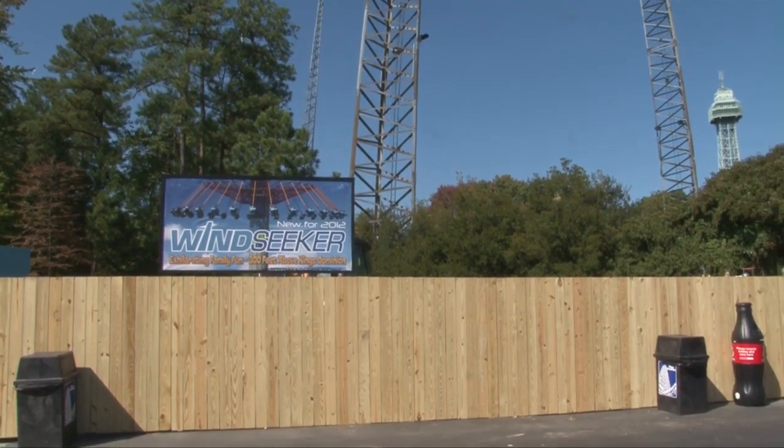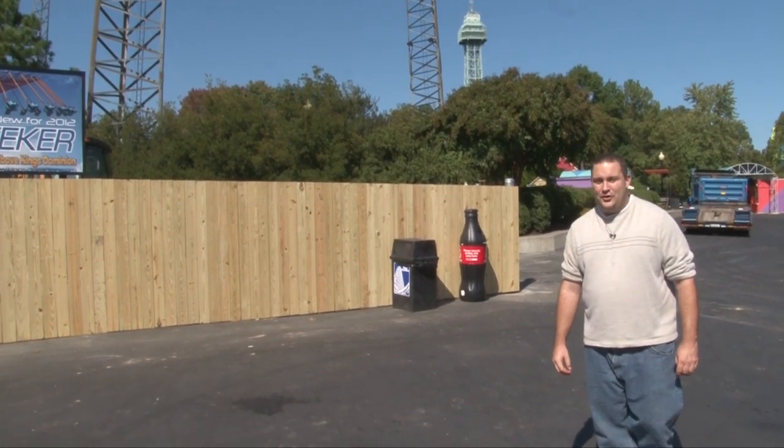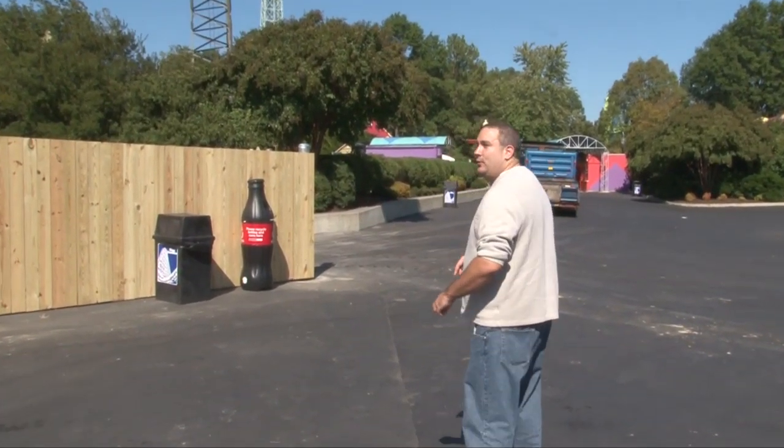But next year, right at this site, 300 feet above the Midway, we will have the new Windseeker. So we're very excited about that. So come over this way, let's check out what they're doing right now.